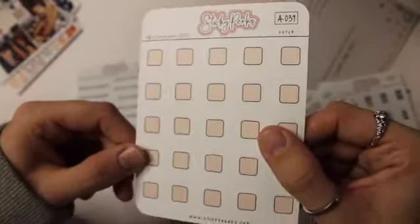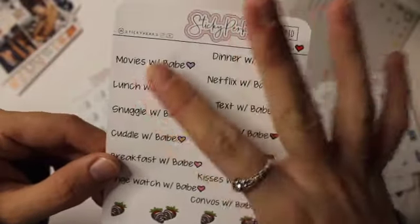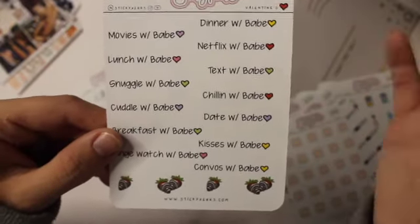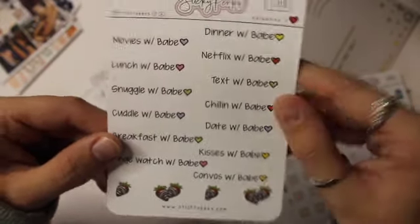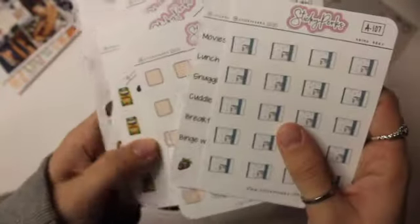Birth control patch. And then this little text says everything with Babe — Movies with Babe, Lunch with Babe, Snuggle with Babe, Cuddle with Babe, stuff like that. I thought it would be really cute to use. And then lastly, I got Amazon packages. I really like my order from her. I think her stickers are so cute, they are so detailed, and I just found her and I'm so happy I found her.